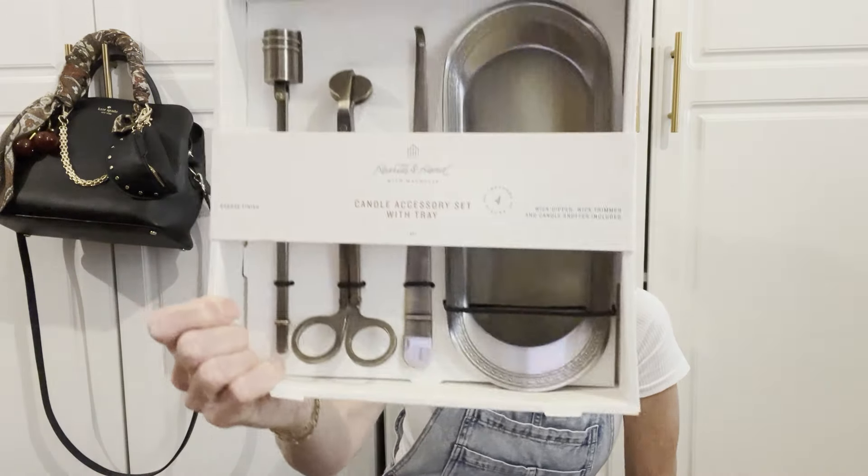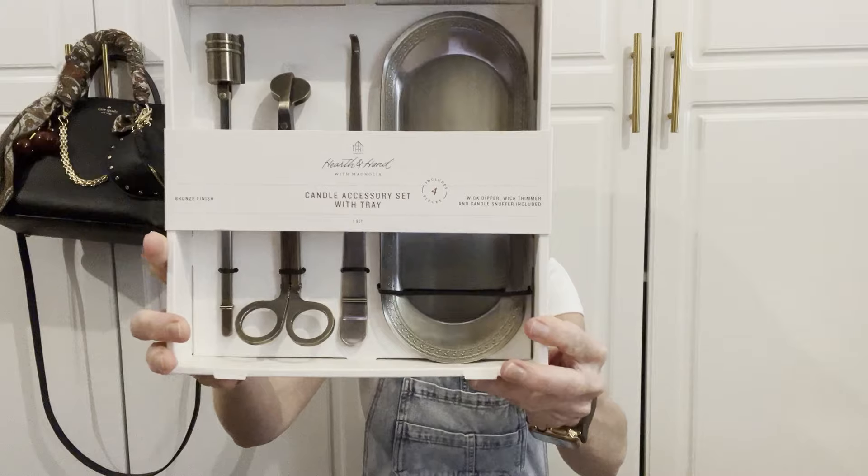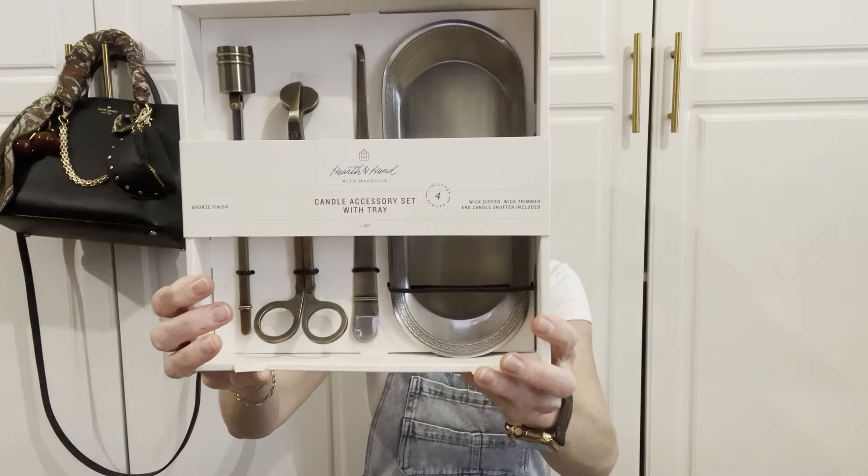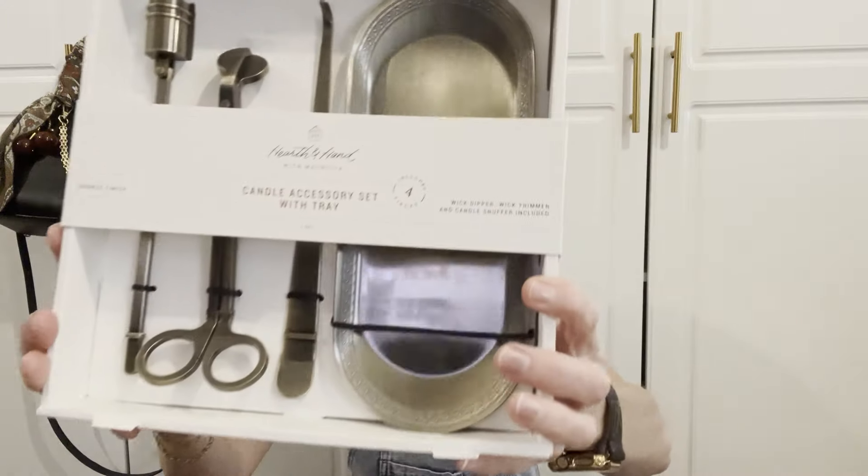I also have a candle accessory set with a tray, and this was $19.99. I think this is darling — I would probably put this in my foyer. Super sweet, $19.99, from Target by the brand Hearth and Hand.